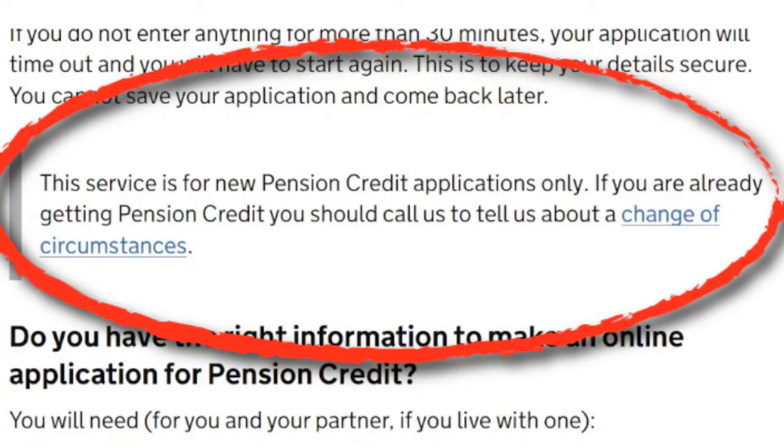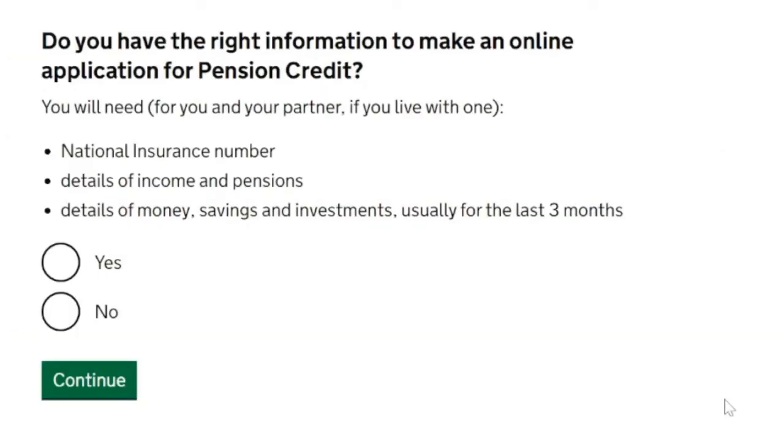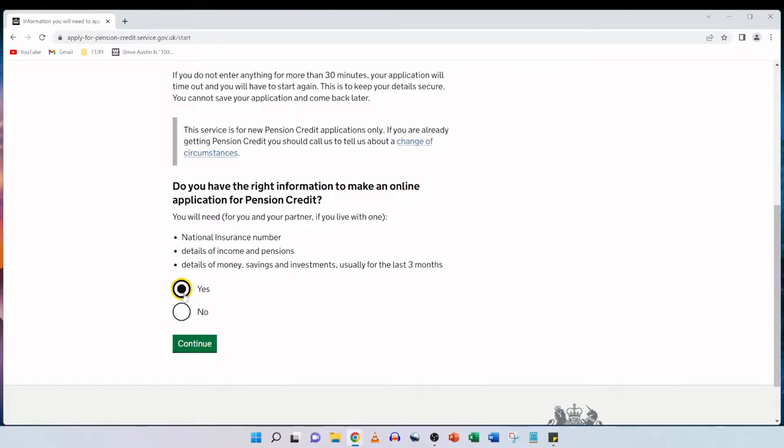Please note that this is a service for new pension credit applications only. If you are already getting pension credit, you should be calling the pension credit telephone number to tell them about a change of circumstances. Do you have the right information to make an online application for pension credit? You will need your national insurance number, details of income and pensions, and details of money, savings and investments, usually for the last three months. We have that ready, we're going to tick yes and then click on continue.